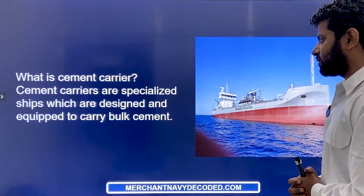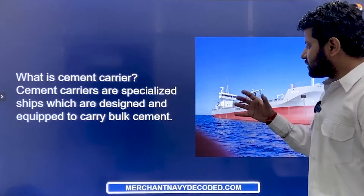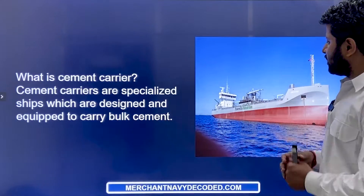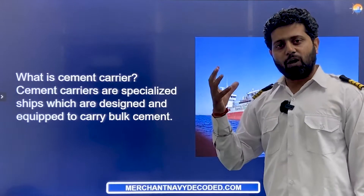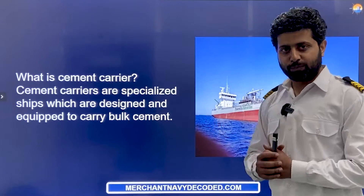What is a cement carrier? A cement carrier is a specialized ship which is designed and equipped to carry bulk cement. These ships carry only cement and nothing else, and that too in bulk. Generally these ships are bought by large giants of the cement industry like Ultratech and Ambuja — they own these ships.